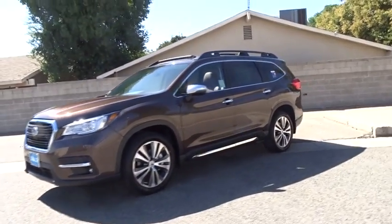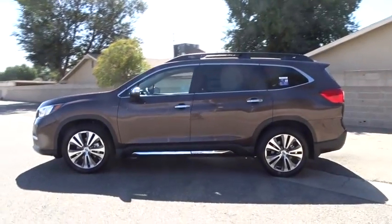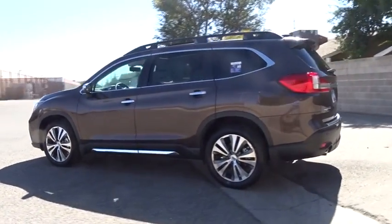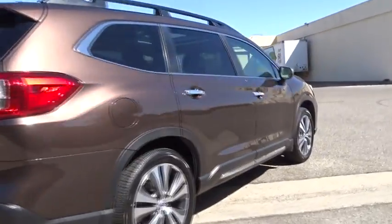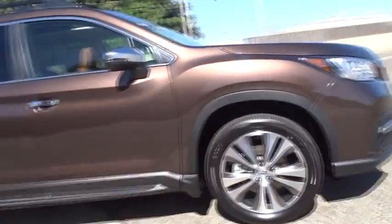2019 Subaru Ascent. The Subaru Ascent is a breath of fresh air to families in need of more room. The reliability, safety, and practicality that Subaru has always been known for is now brought to you with third-row seating. Take this vehicle for a spin and see why so many shoppers are now proud owners.